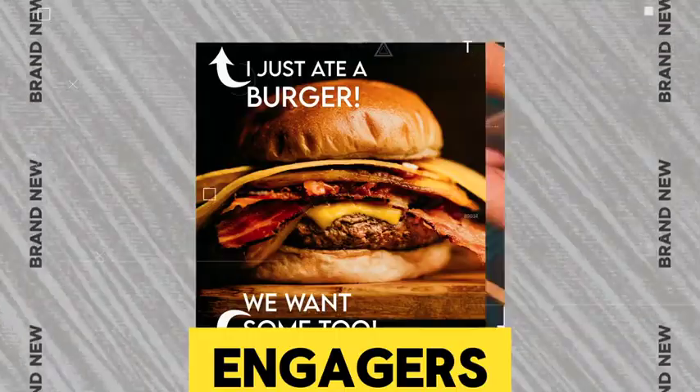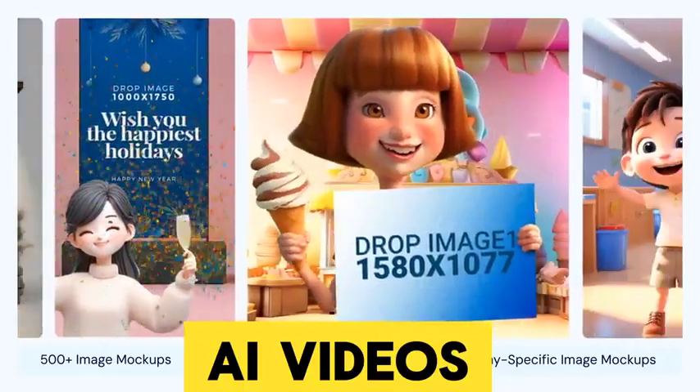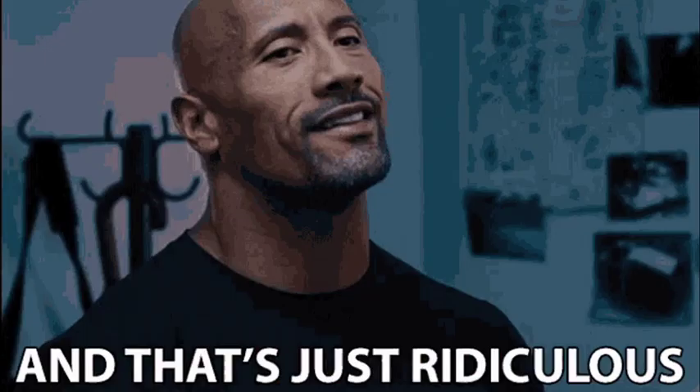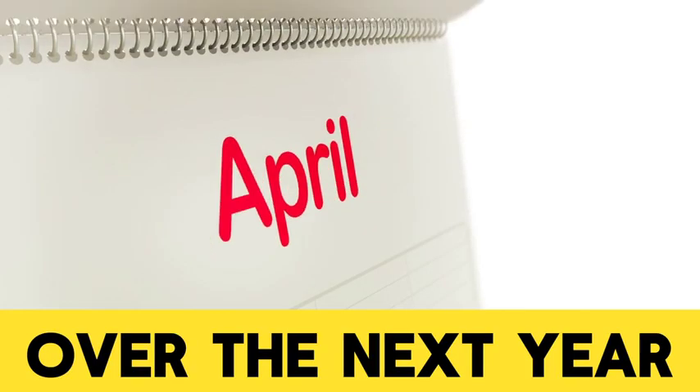Every month you'll get logo reveal videos, engagers, memes, traditional mock-ups, loop videos, AI videos, AI mock-ups, AI characters, AI backgrounds, and AI DIY templates. It is just ridiculous the amount of awesomeness you get access to over the next year.